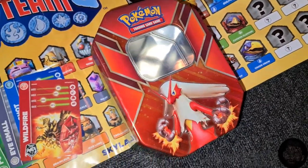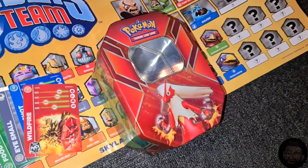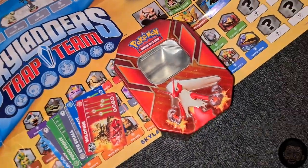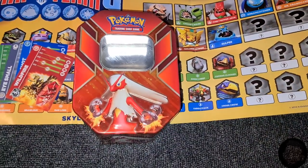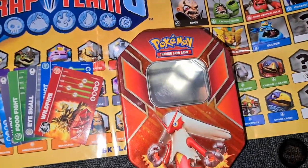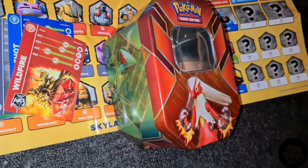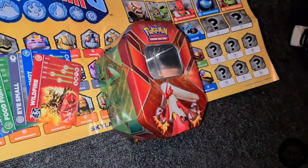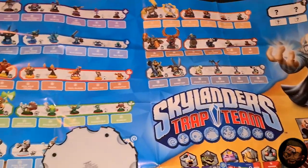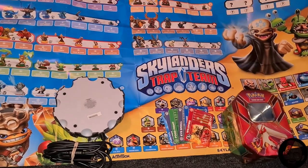The Pokémon tin — even empty — goes for around £3 to £5. Something that came for free and holds real value — that's a true bargain. Pokémon items sell well, so I'll probably list it for £5 and be open to offers around £3 to £4. I'm really happy with this little bundle.